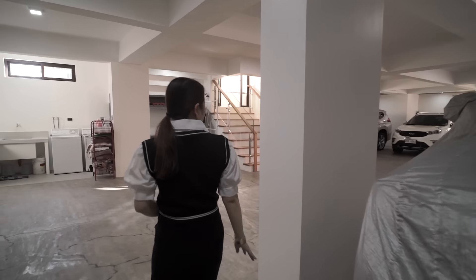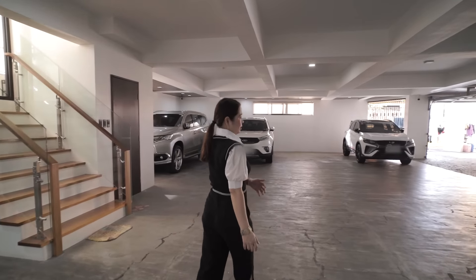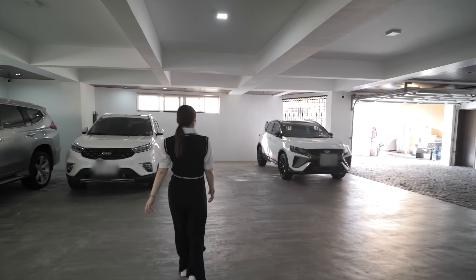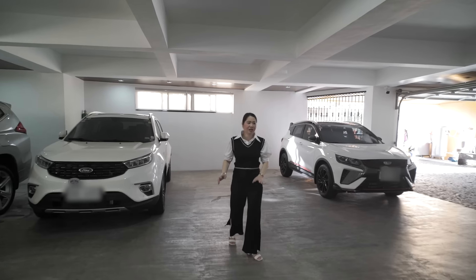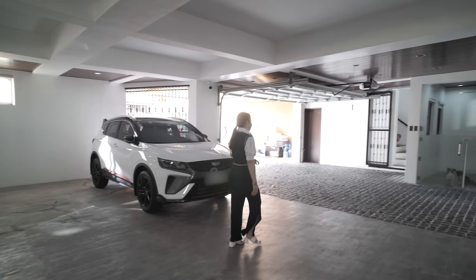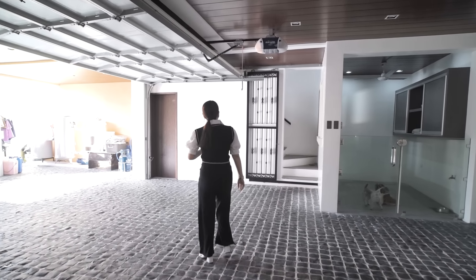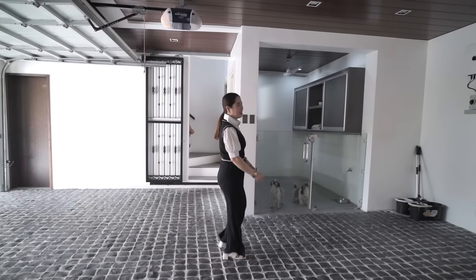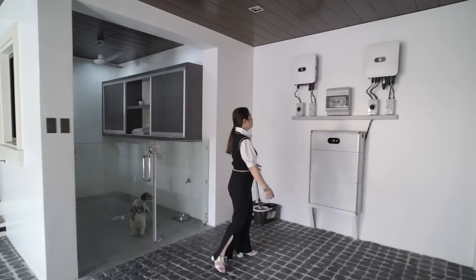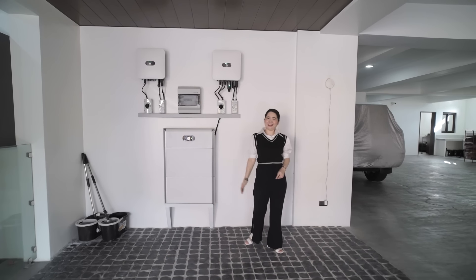Currently four vehicles are parked here, and the basement can fit six comfortably — but in reality more, since you need maneuvering space. If you're a car enthusiast, this is a huge space equivalent to the entire lot area of 600+ sqm. There's an automatic gate here too, a dog cage that could serve as storage, and solar panels are installed on the property.